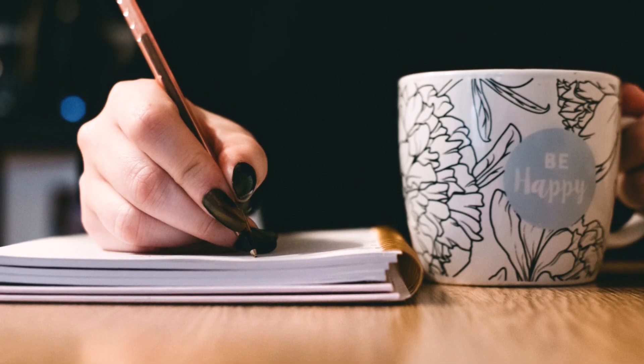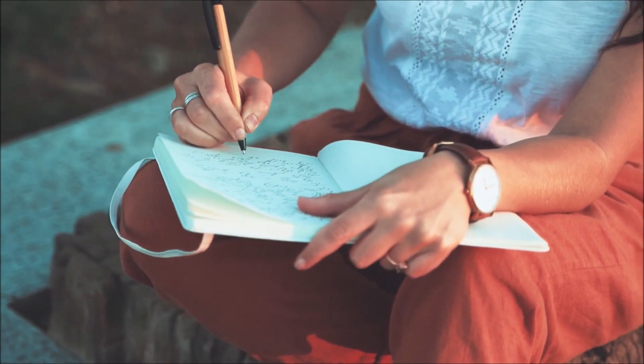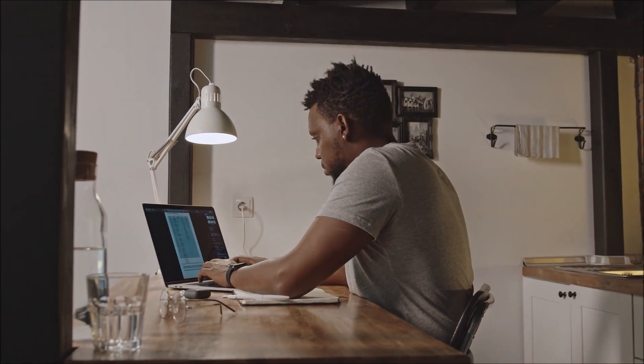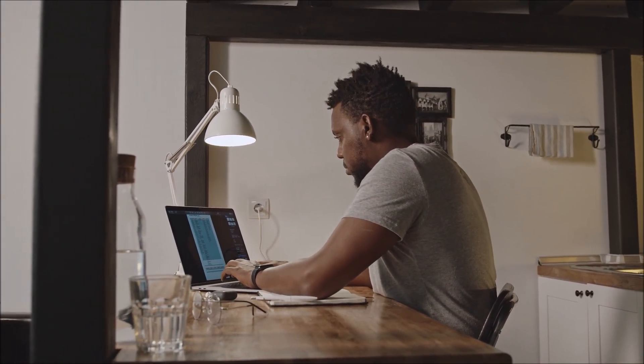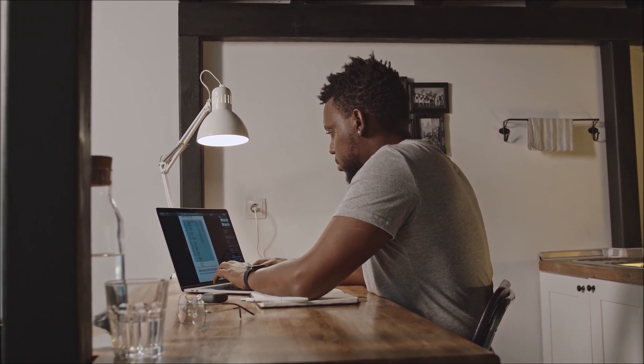Look at your resume and think about what types of work you've been doing so you can have an idea of your skills. Even your day-to-day activities can count as skills — things you may have done for other people that weren't tied to an actual physical job location.